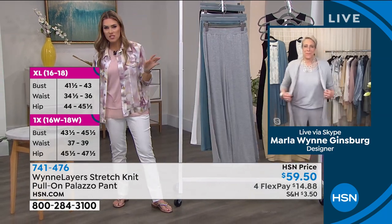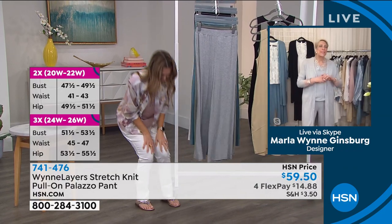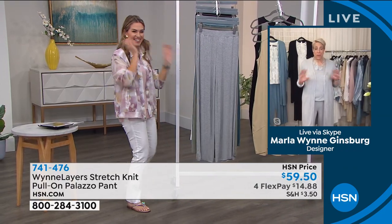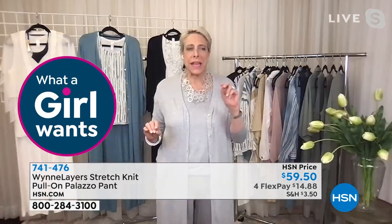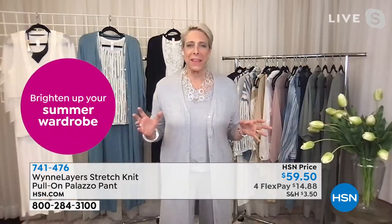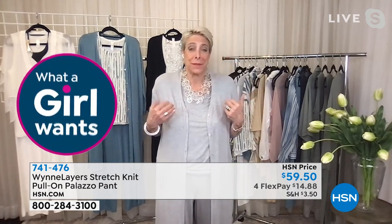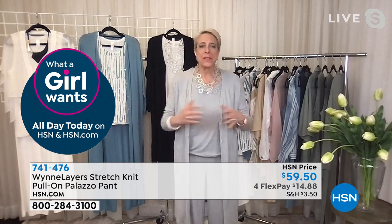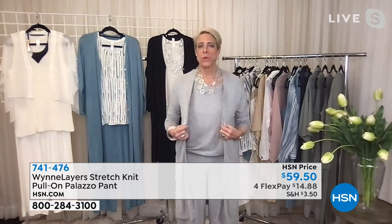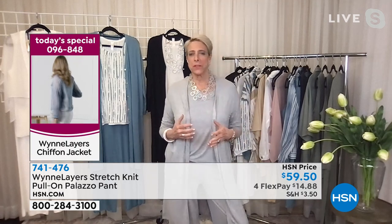I'm very curious to know if this was a selfish decision to create this pant. Totally — it's completely selfish. I literally went on hsn.com today and bought my own clothes. This is how I lounge in the summer. We have this wonderful little cardigan that mixes and matches with it.